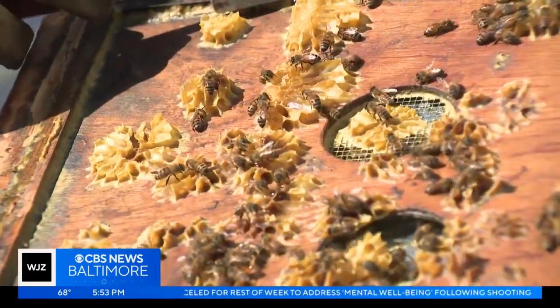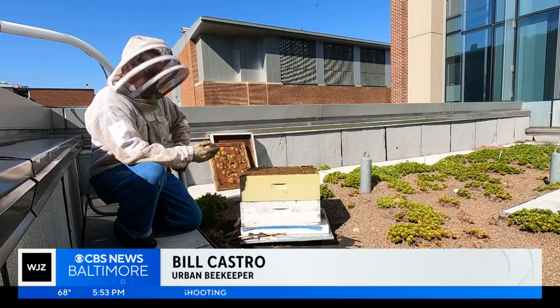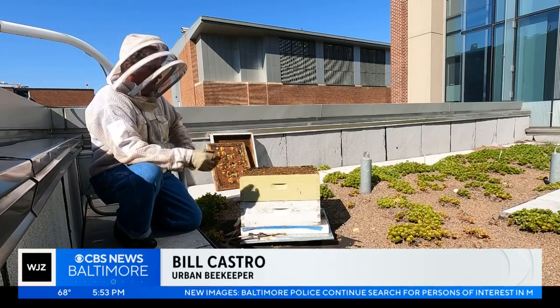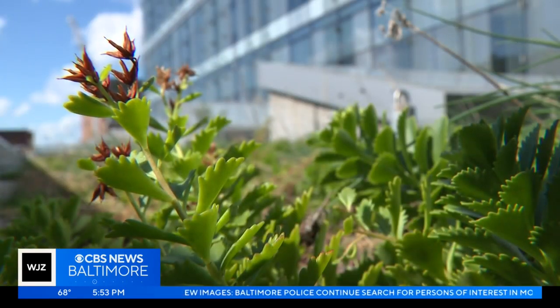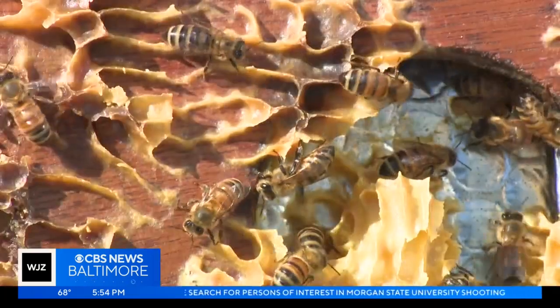I think a lot of people tend to think of beekeeping as something you do in a more suburban or rural area. Sometimes it's kind of an experiment to place bees someplace and to see how well they do. The school wanted to show bees could thrive in an urban center — and thrive they have.